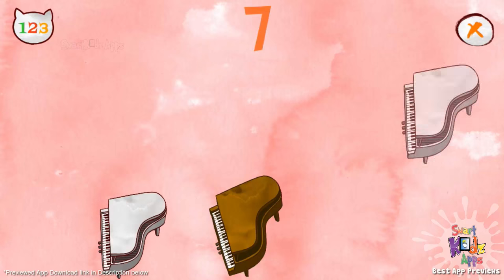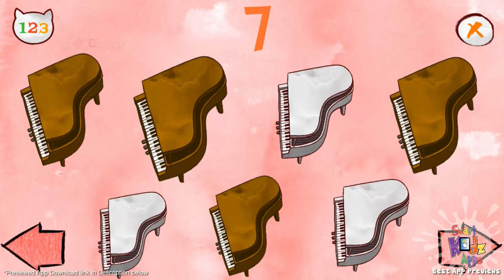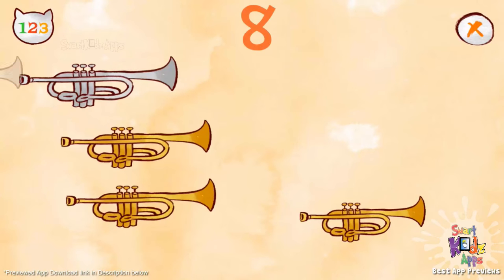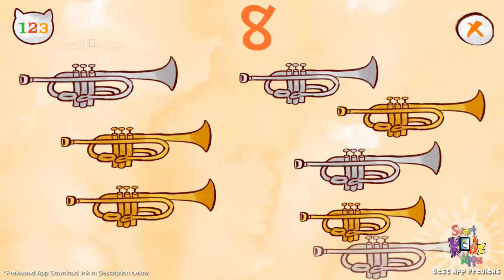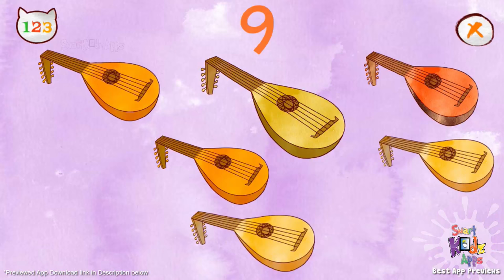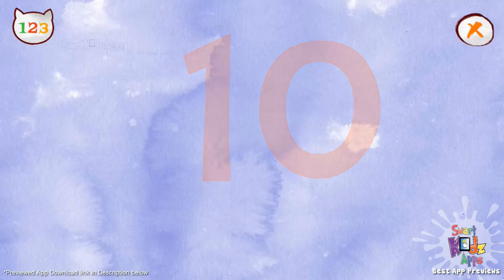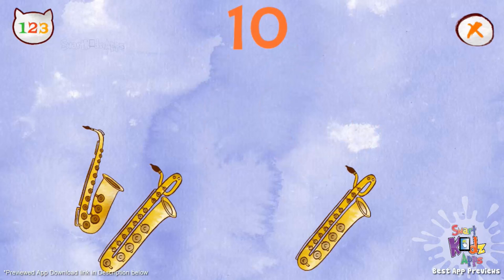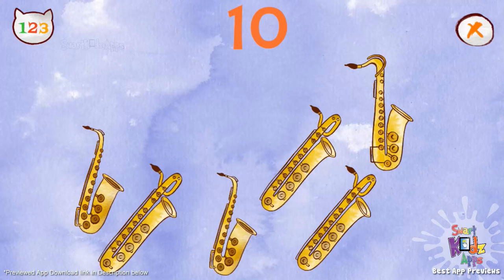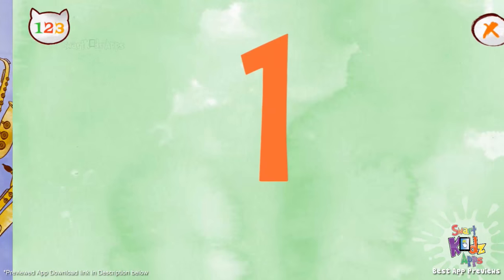One, two, three, four, five, six, seven, eight trumpets. One, two, three, four, five, six, seven, eight, nine lutes. One, two, three, four, five, six, seven, eight, nine, ten. One, two, three, four, five, six, seven, eight, nine, ten. One accordion.